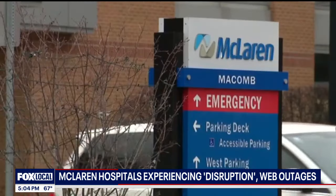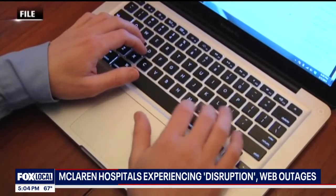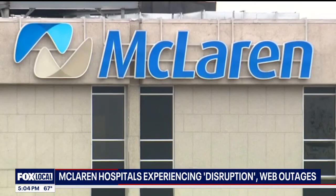McLaren Healthcare is the latest hospital network responding to serious tech issues, but the provider has yet to reveal what's causing it. It's hard to tell whether it is an outside malicious attack or if they're having an issue with a software update or some type of vendor that they work with. A lot of these things look and feel very similar.